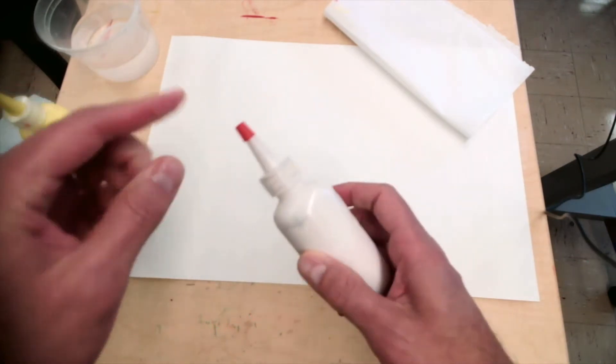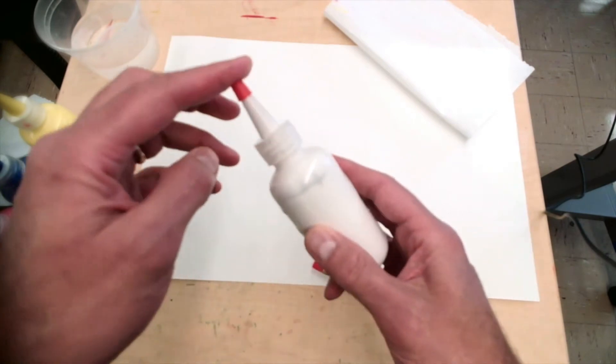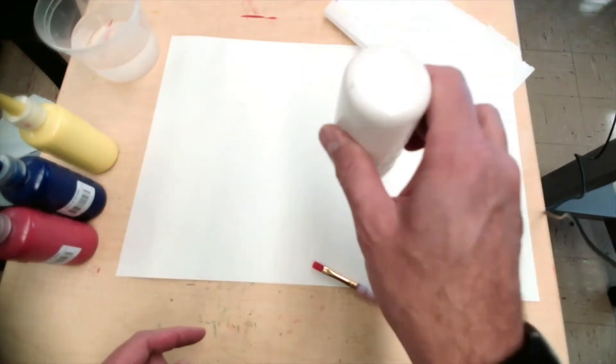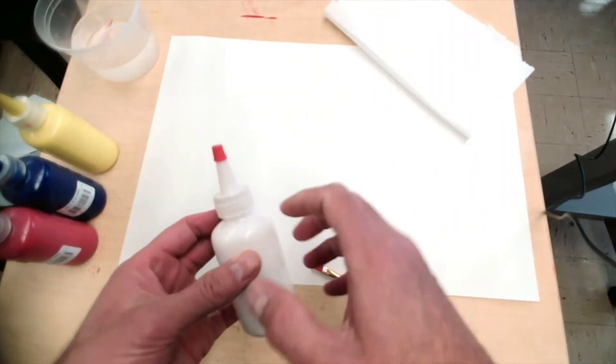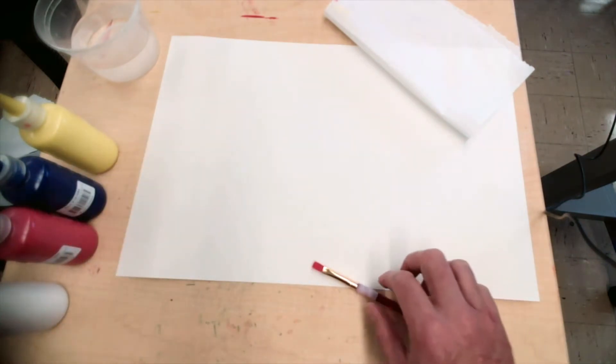Now I'm going to give you a little tip. White is a very thick paint. So before you work with the white, do a little bit like this — shake it down a little bit. So the white is here. Because sometimes it can blow up, because it's kind of thick. It's very different from the other paint.